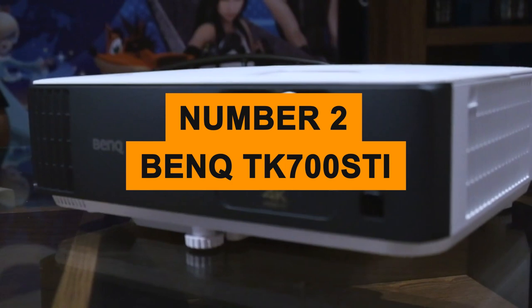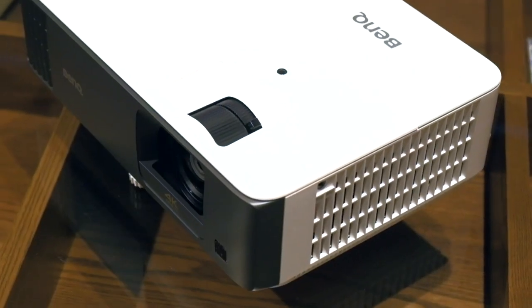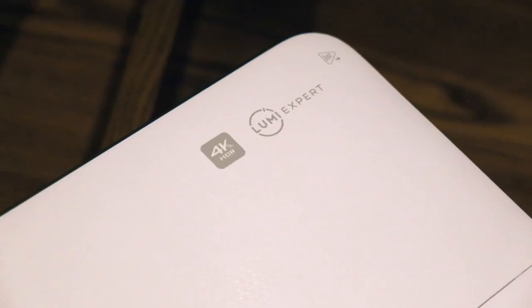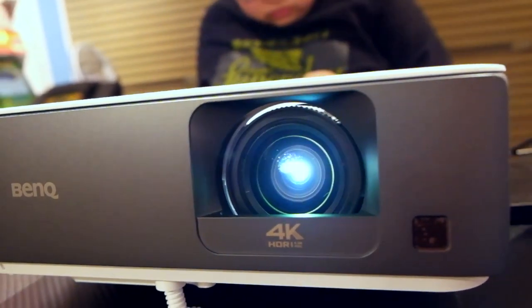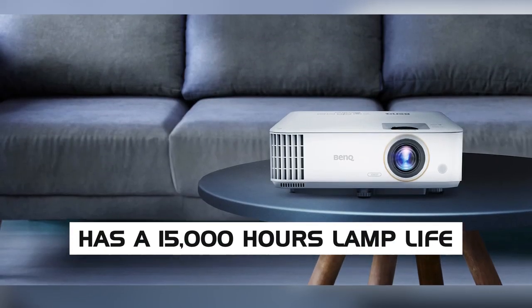Number two: the BenQ TK700 STI. For viewers with no budget limits who want the best projector for bright rooms, the BenQ TK700 STI is the right choice. The projector supports 4K HD resolutions and has 3,000 lumen brightness for exceptional quality in well-lit rooms. The TK700 STI also has a 15,000-hour lamp life, ideal for long-term use without worrying about maintenance.